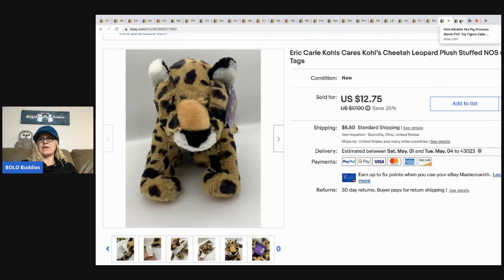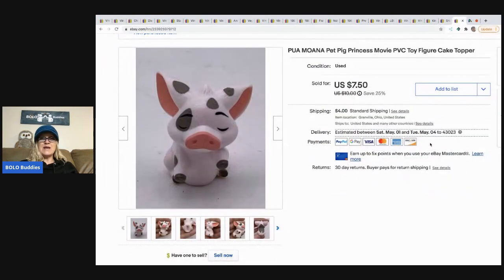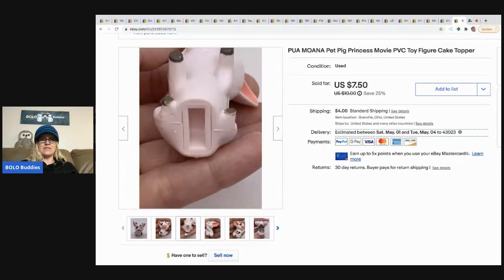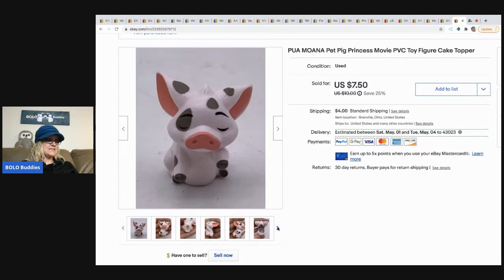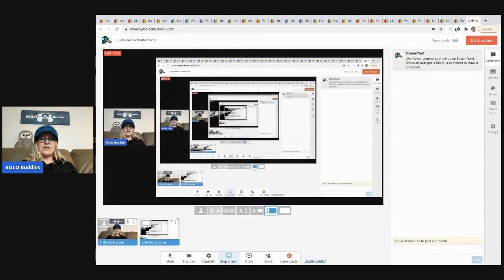The next item is this little Moana pig — I think the pig's name is Pua. It's a little cake topper with a slot in the bottom. I'm not sure what the slot is for, but this sold pretty quickly for $7.50, picked up at the bins, with the buyer paying shipping.